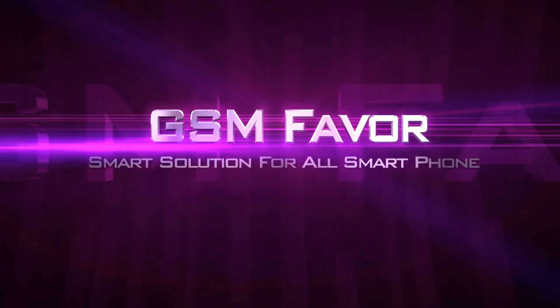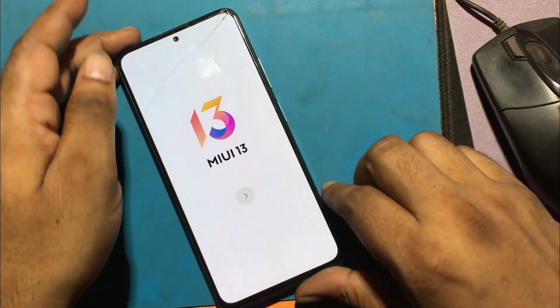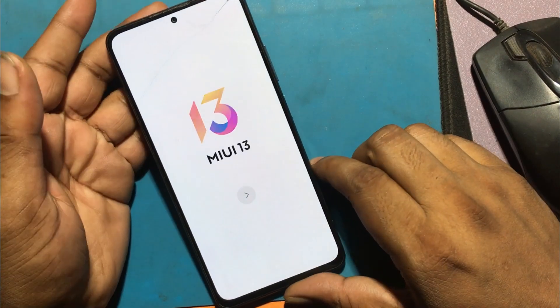Welcome to GSM Favor YouTube channel. This is my Poco X4 Pro 5G model Android smartphone.